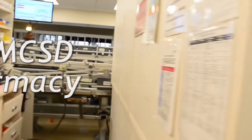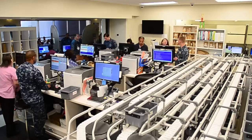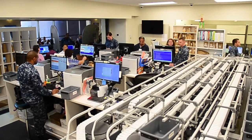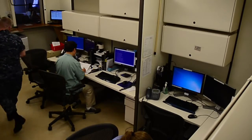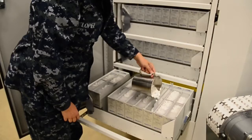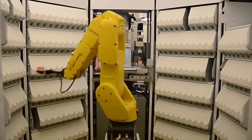We actually do a lot here in the pharmacy. This facility at the main hospital does about 1,200 prescriptions during the week. Our branch health clinics do anywhere from about 150 to 500 prescriptions depending on the size, and that all totals up throughout the year — between new and refill prescriptions — to about 1.8 million prescriptions across our enterprise.